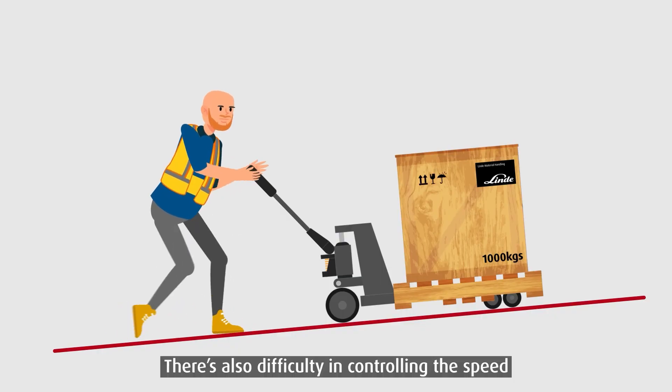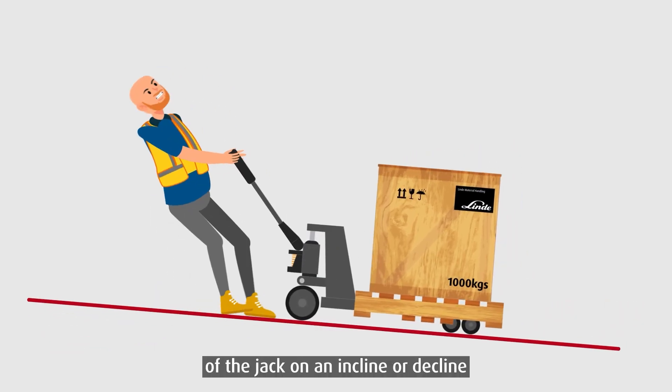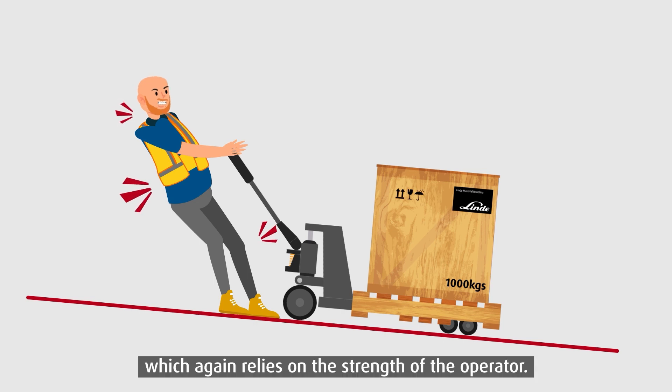There's also difficulty in controlling the speed of the jack on an incline or decline, which again relies on the strength of the operator.